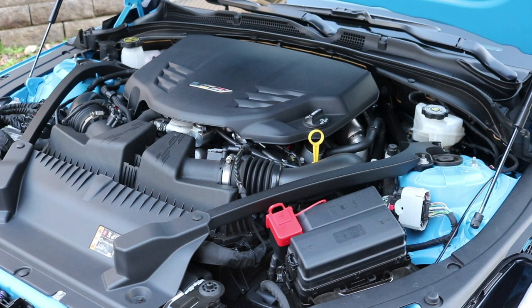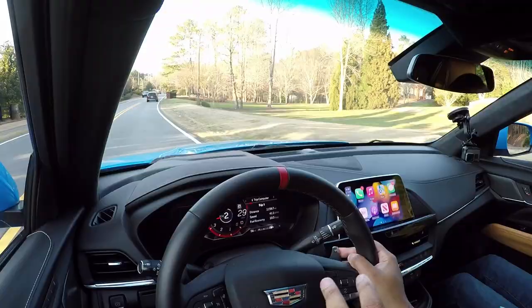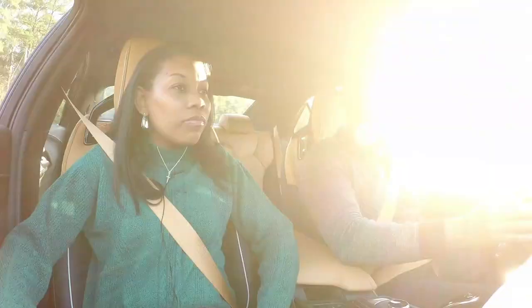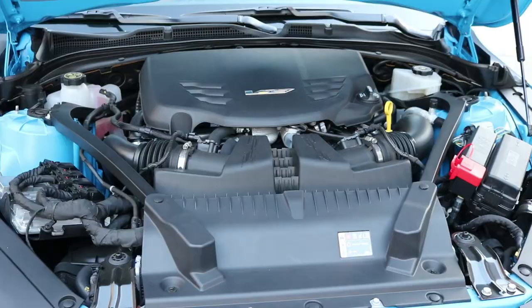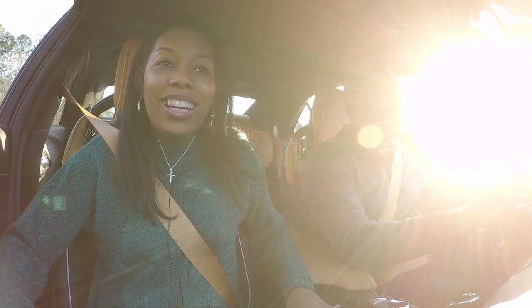Underneath the hood we have a 3.6-liter twin-turbocharged six-cylinder motor putting out 472 horsepower and 445 pound-feet of torque, with zero to 60 in just 3.9 seconds. That is a huge difference from the standard CT4-V model — this Blackwing takes it up a notch.